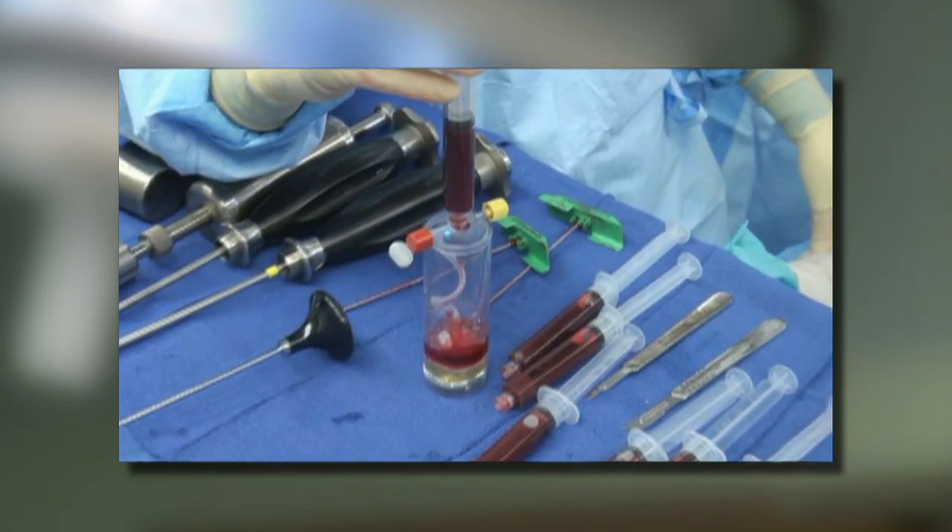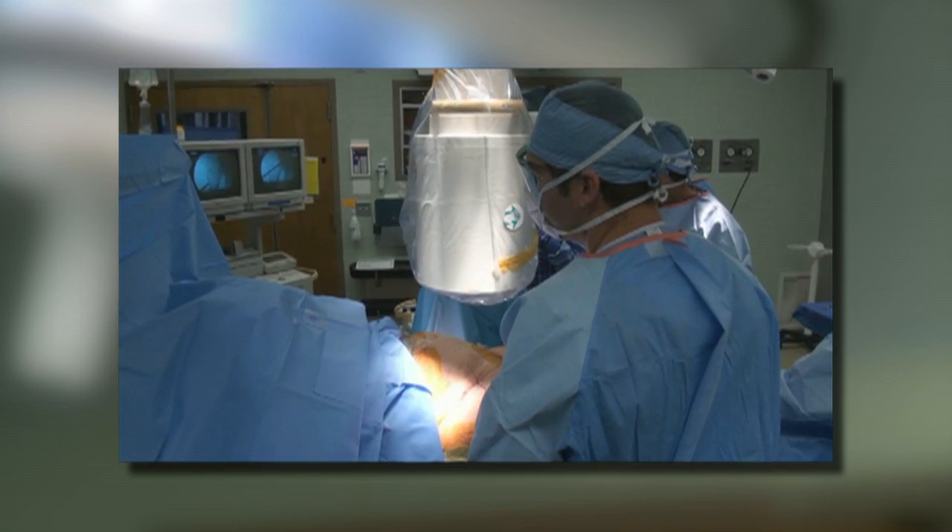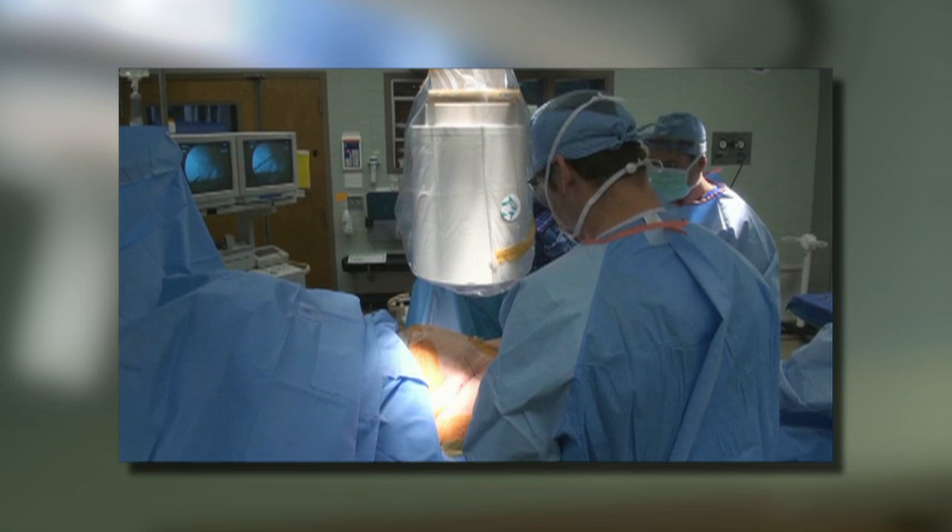However, injections of stem cells have healed the hips of some of Dr. Sierra's patients, with a minimally invasive 45-minute outpatient procedure that poses very little risk.